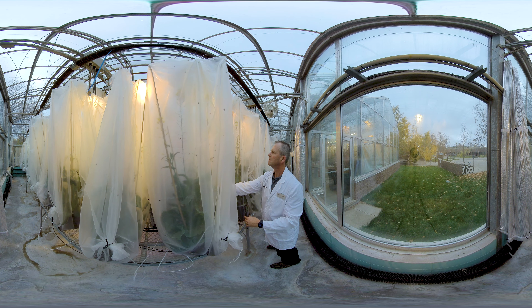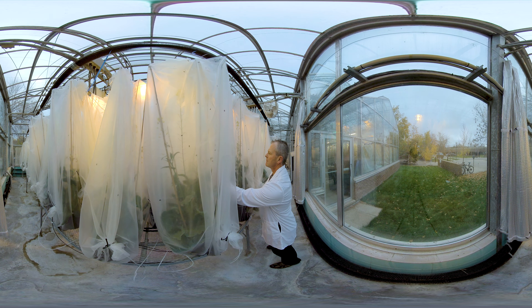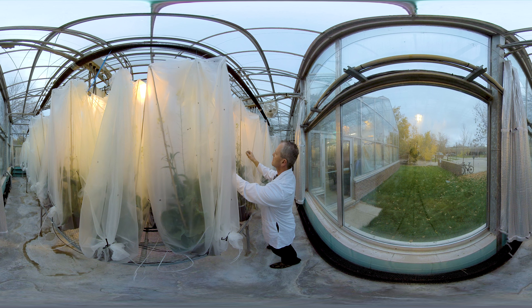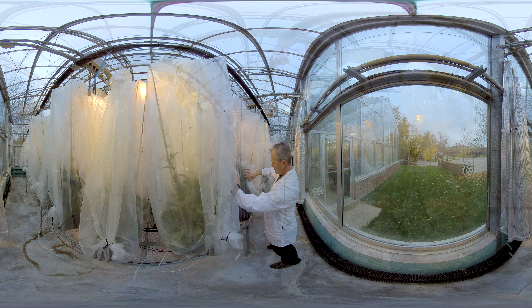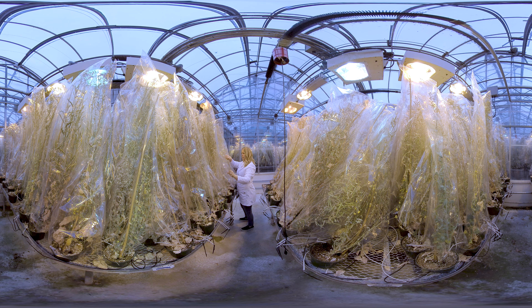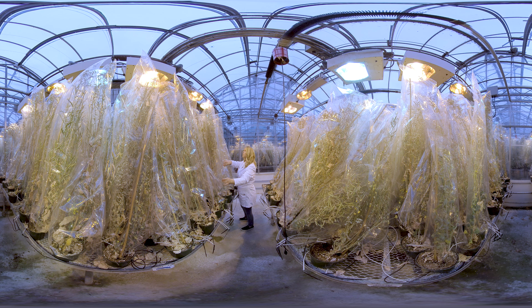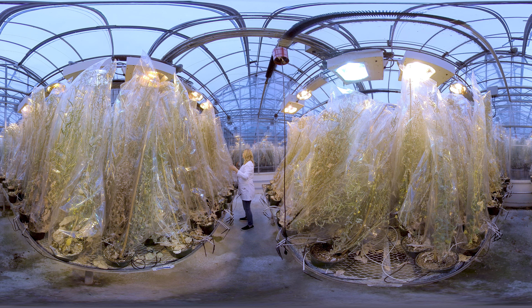Welcome to Nutrien. Let me take you on a tour. This is our greenhouse. These flies are actually pollinating our canola plants. When the plants have fully grown, we dry them out before we harvest the seeds. These seeds are used to make canola oil, which is used in all kinds of things, from bread and cookies to toothpaste and sunscreen.